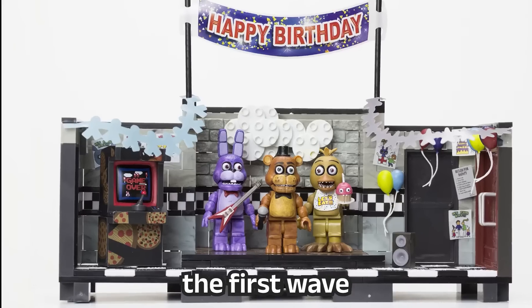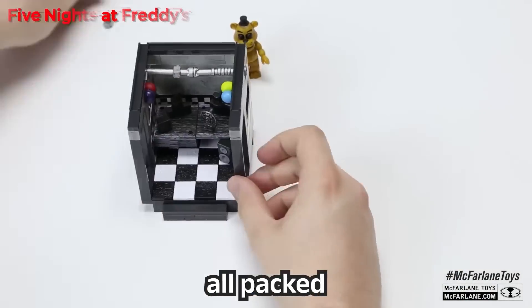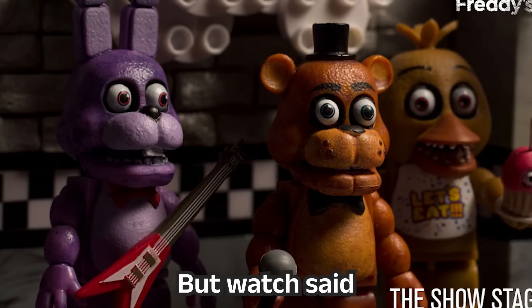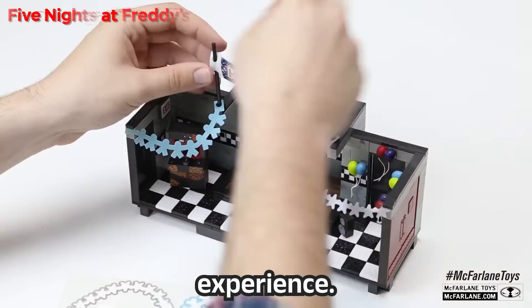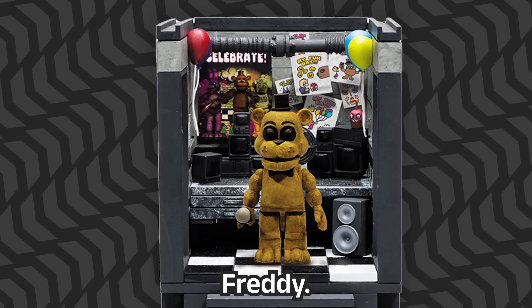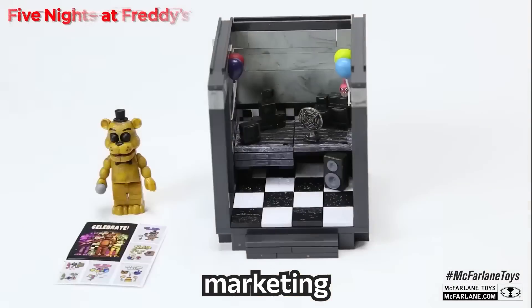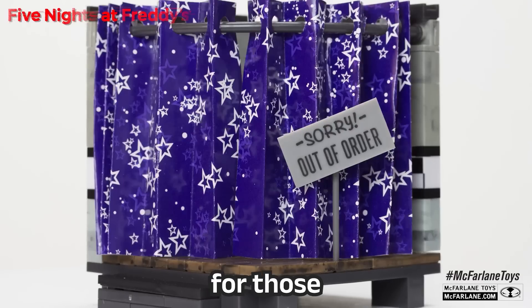In 2016, McFarlane released the first wave of the FNAF line, offering four sets. They may seem small at first glance, but they're all packed with unique appeal. The show stage, featuring the main three animatronics as buildable figures, is a perfect example — a nice buildable location, but what set these apart were the stickers and soft goods, which added depth and authenticity to the experience. Next up was The Office set, a recreation of the endgame office including Golden Freddy.